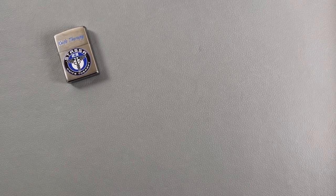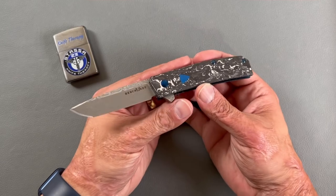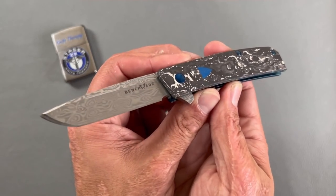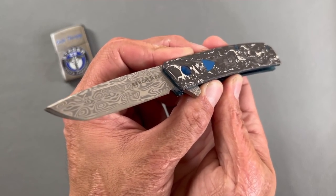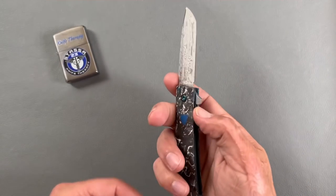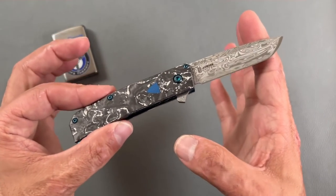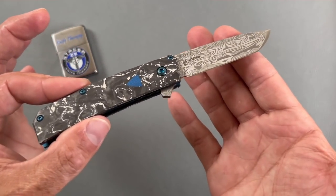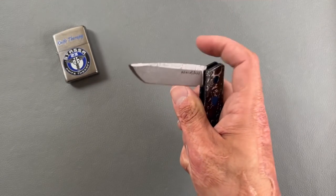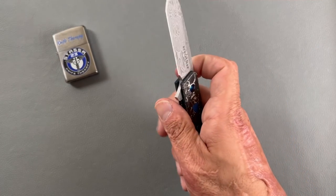First honorable mention is the Benchmade Tengu Gold Class version. I think it's a beautiful knife — it's a love it or hate it kind of thing. I happen to like it. The action on this knife is outstanding, the Damascus is beautiful, and I don't really like Damascus normally. It's functional — if you didn't see my review and testing of this knife, definitely go check it out. The flat D10 on here makes this knife rock.